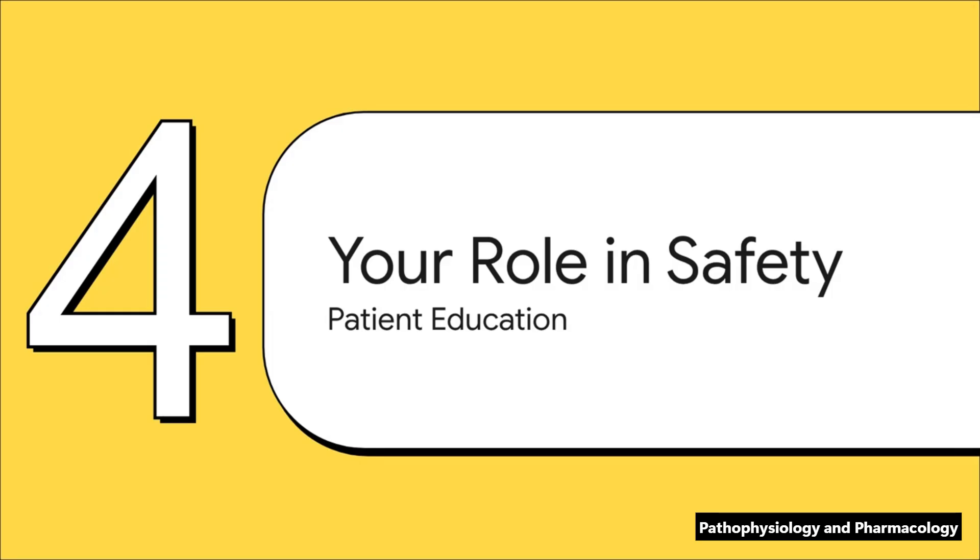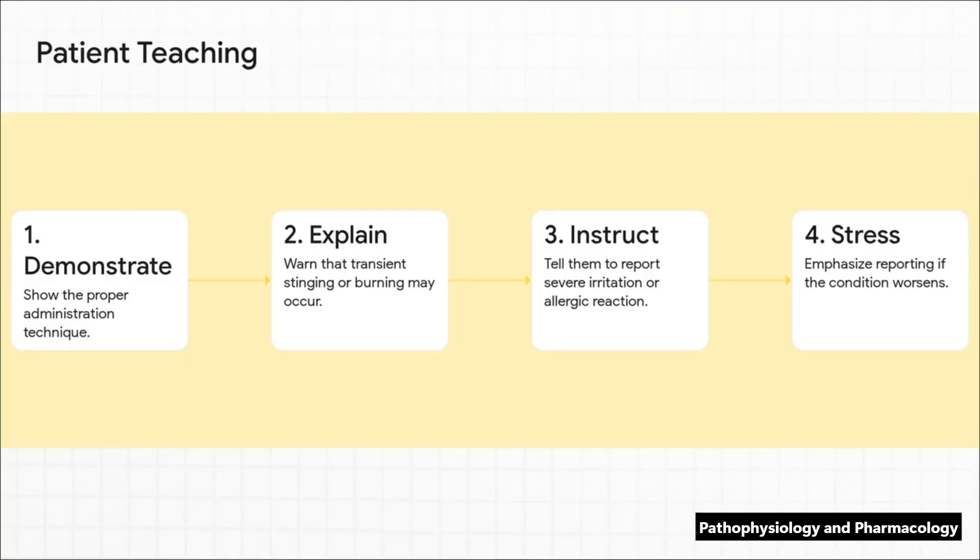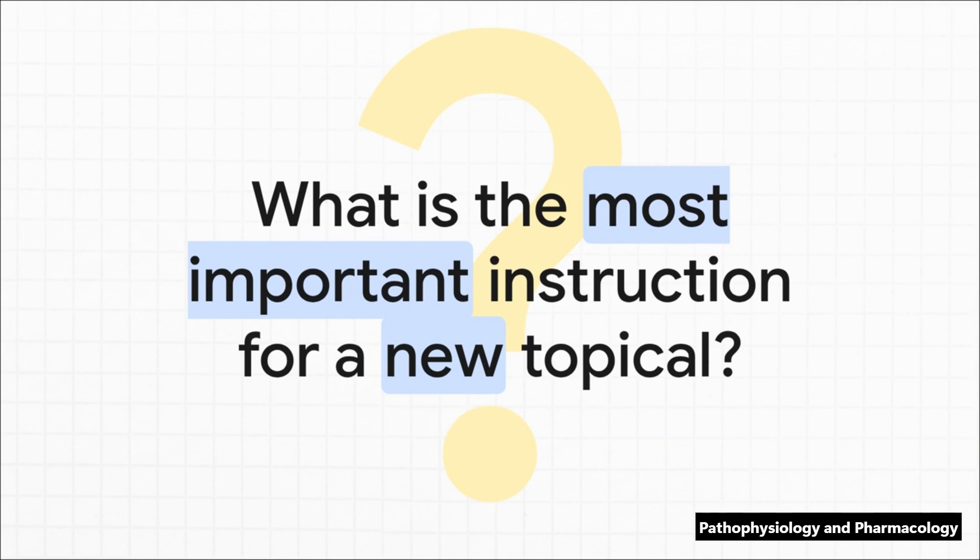And that brings us to our final and honestly most important section. Just putting the medication on is only half your job. Your role as an educator is what makes sure the treatment is safe and effective long after that patient has left your care. So what does great patient teaching actually look like? First, don't just tell them — show them the right way to apply it. Next, give them a heads up that a little temporary stinging or burning can be normal. But most importantly, give them clear red flags: tell them to call immediately if they have severe irritation or signs of an allergic reaction, and to let someone know if the condition just isn't getting any better. I'll leave you with this question to carry into your next clinical rotation: your patient is holding a tube of some new topical cream — what is the single most important thing you're going to tell them before they walk out the door? Your answer to that is going to be a blend of everything we've covered today, and it will be the absolute key to that patient's safety and success.